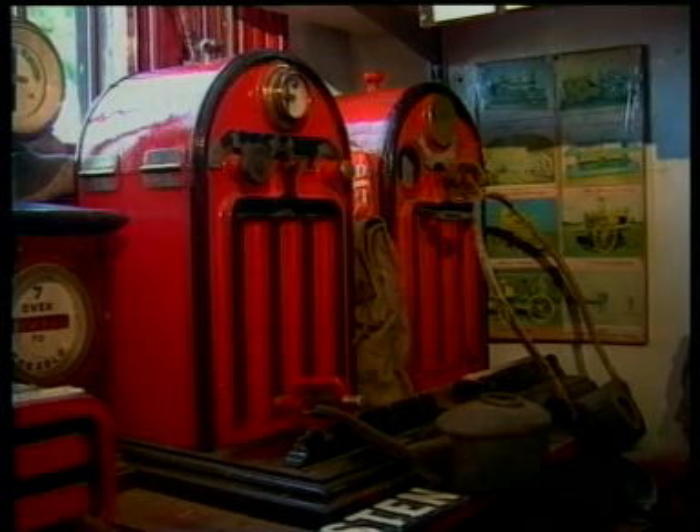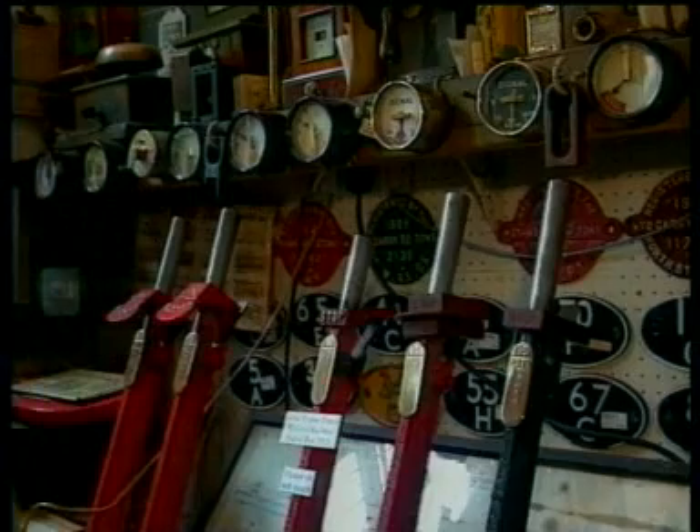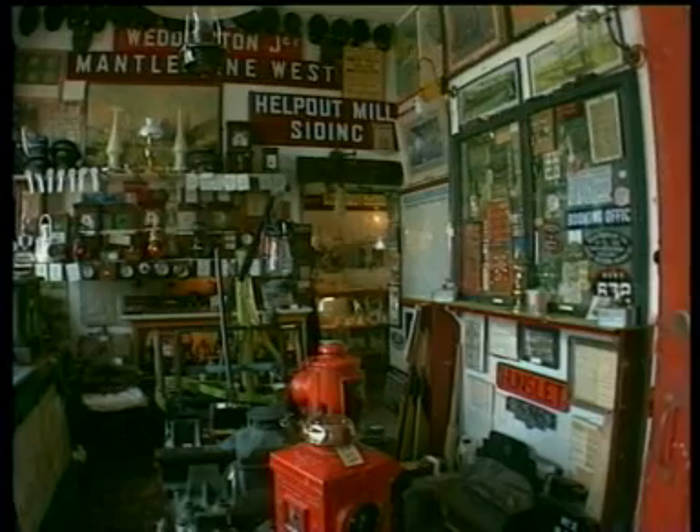At last count, there were over 3,000 separate items within the confines of the museum, and no matter how many times you visit the two small rooms that make up the museum, there is always something new to see.